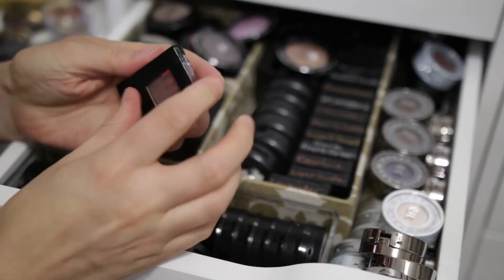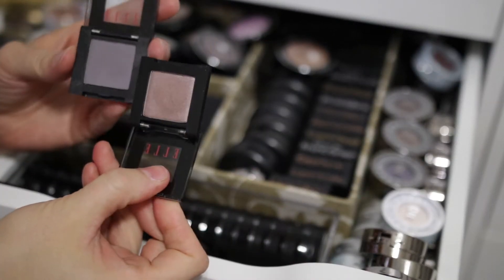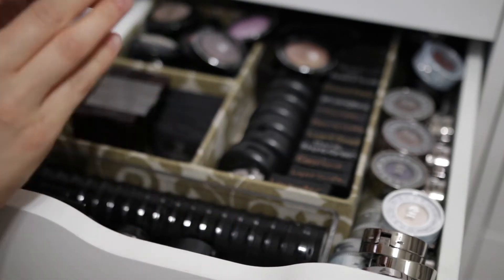I have these from Elle — I got these at Kohl's a long, long time ago. I think I'm just gonna go ahead and get rid of these, although they're very pretty colors. I just probably won't grab for them, so I'm gonna get rid of these.